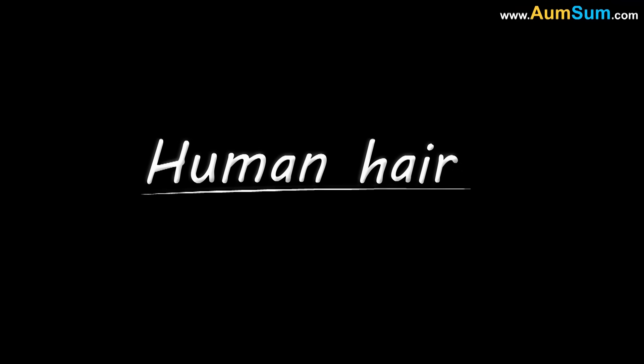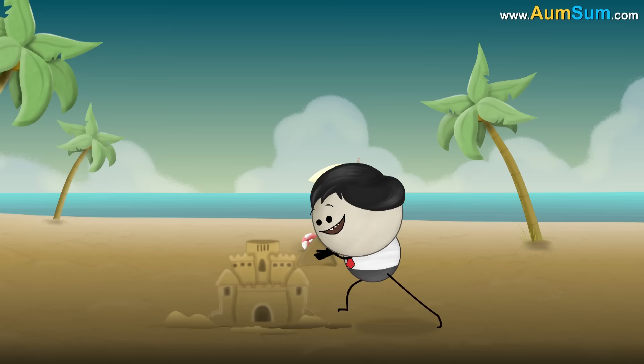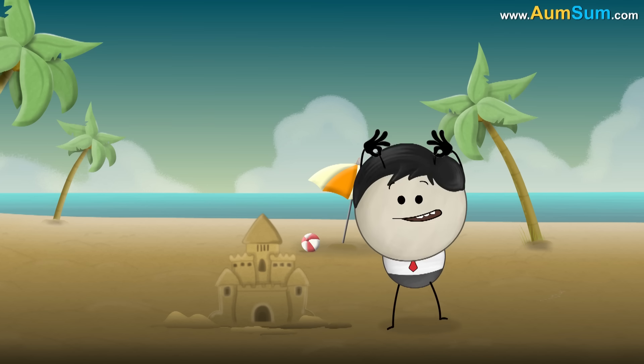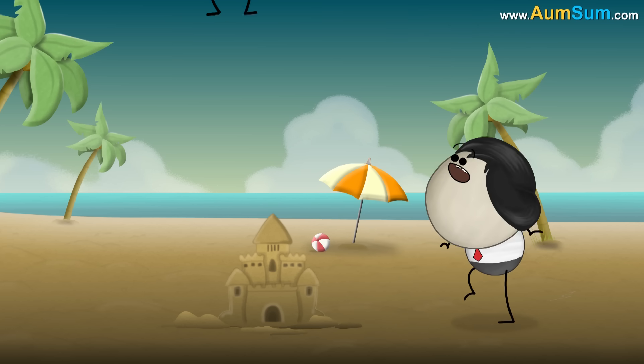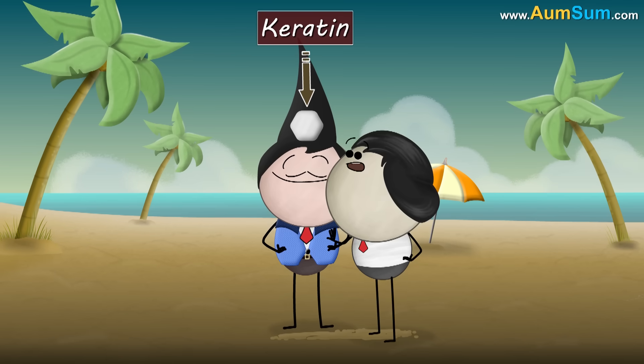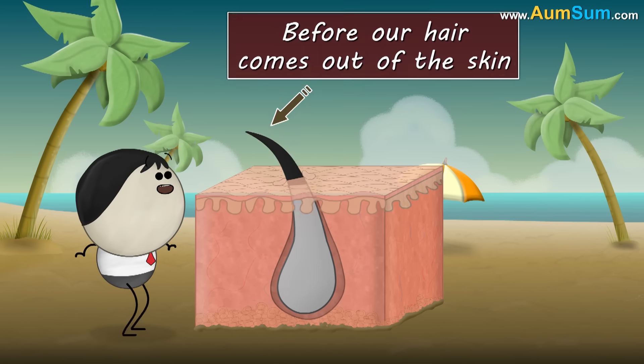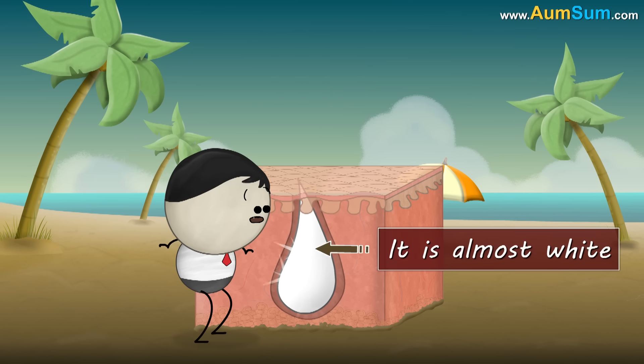Why do we get white hair? Our hair is basically made up of keratin, a colorless protein. Hence, before our hair comes out of the skin, it is almost white.